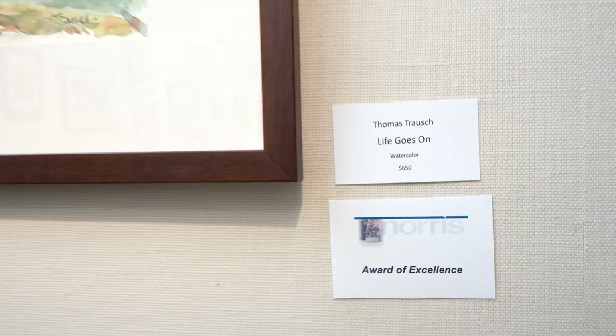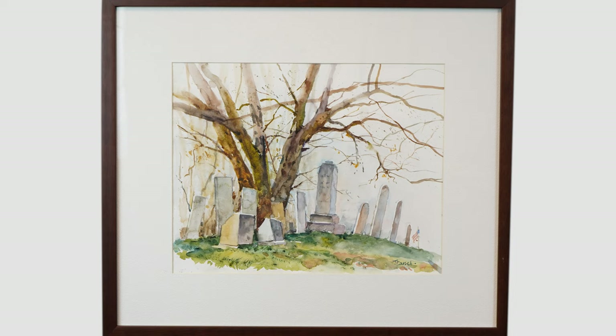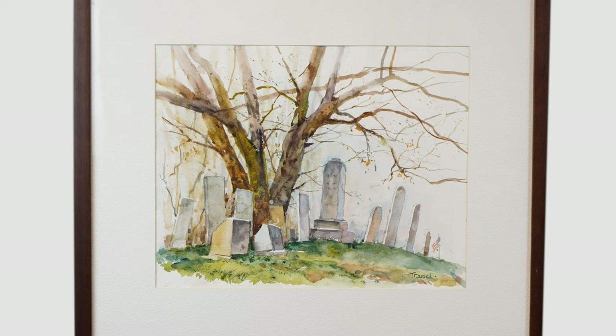I'm really happy to be here. The piece I did is a transparent watercolor — a few things to know about it. You never know what anyone's going to pick, but the piece itself, 'Life Goes On,' is a plein air painting. I did it late last fall, maybe in November. I live in Woodstock, and one of the major routes out of Woodstock is Route 120. 'Life Goes On' is about a cemetery — a graveyard about 200 years old.